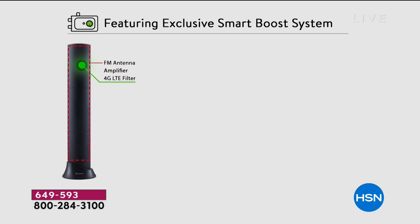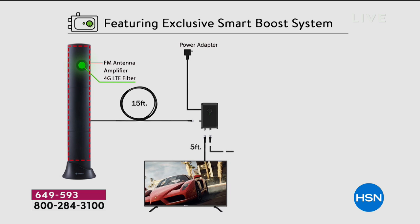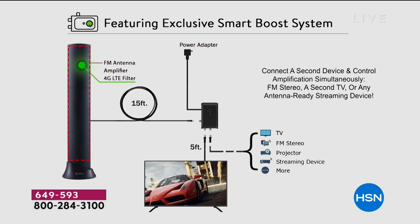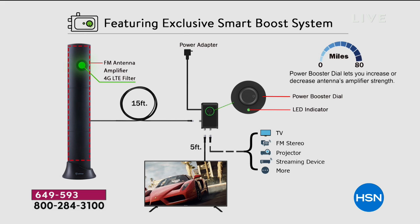Antop is the country's number one top selling antenna manufacturer, and we've never offered one that had more than a 60 mile range. This is an exclusive world launch. Look at how this exclusive smart boost system makes it so that everything works perfectly — it gives you a better, crisper, more exact and more high definition signal.